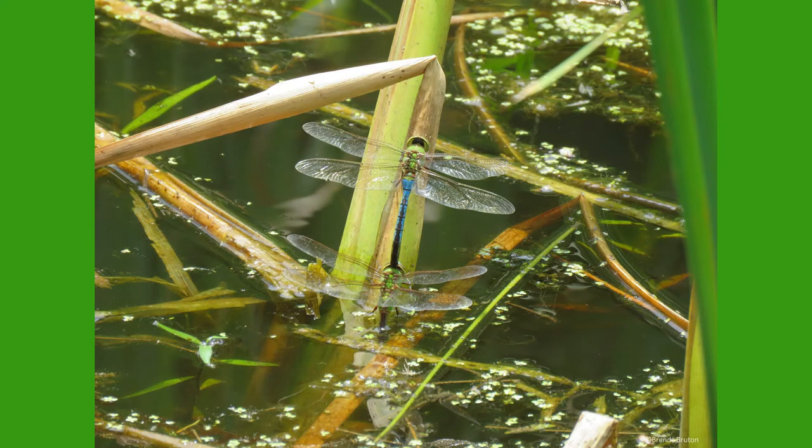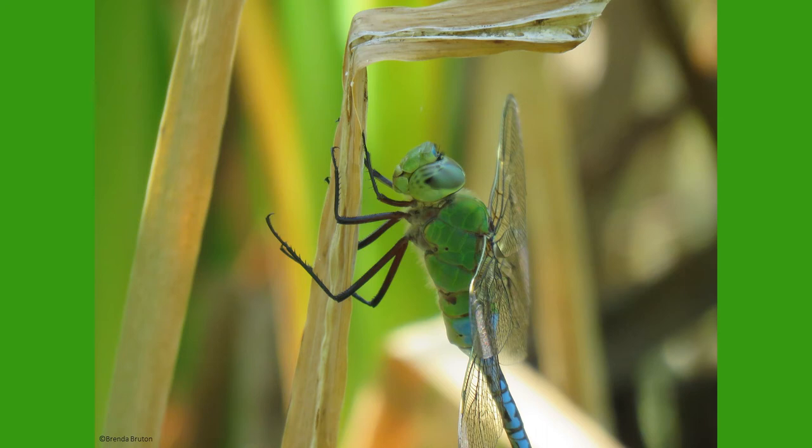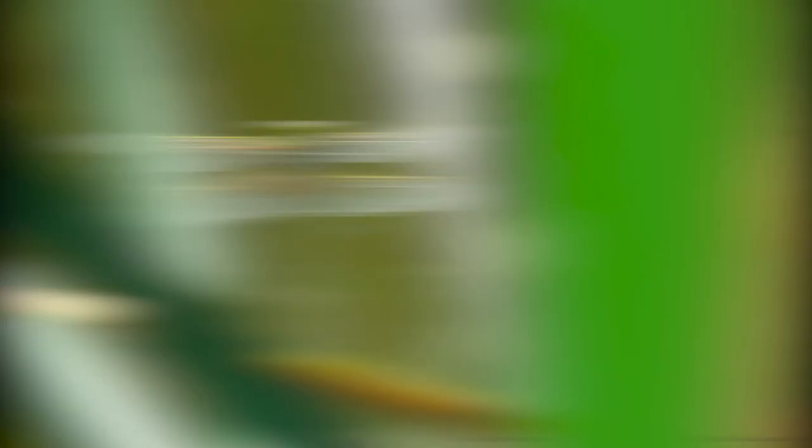Other interesting adaptations that green darners have include their large compound eyes. When you notice a dragonfly's head, their eyes make up a good portion of it, giving them nearly a 360-degree range of vision. Most of the green darner's brain is dedicated to processing and responding to what they see. Thanks to their awesome vision, dragonflies catch more than 95% of the prey they target, making them the most accurate and deadly hunter.